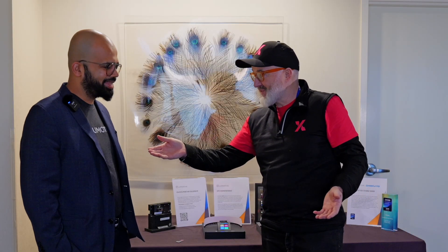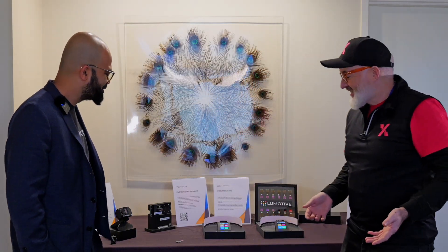Well, he's not changing the world of programmable optics — he's providing programmable optics. Thanks for coming to our suite. Tell us what you're doing here.